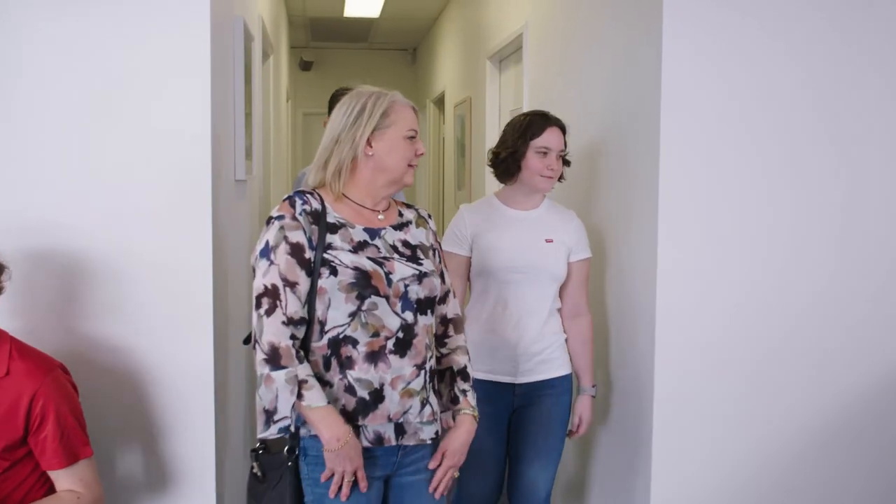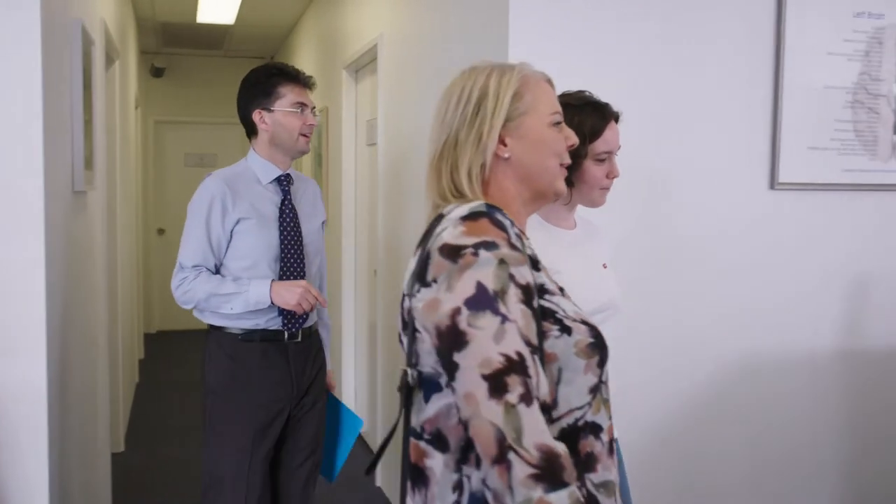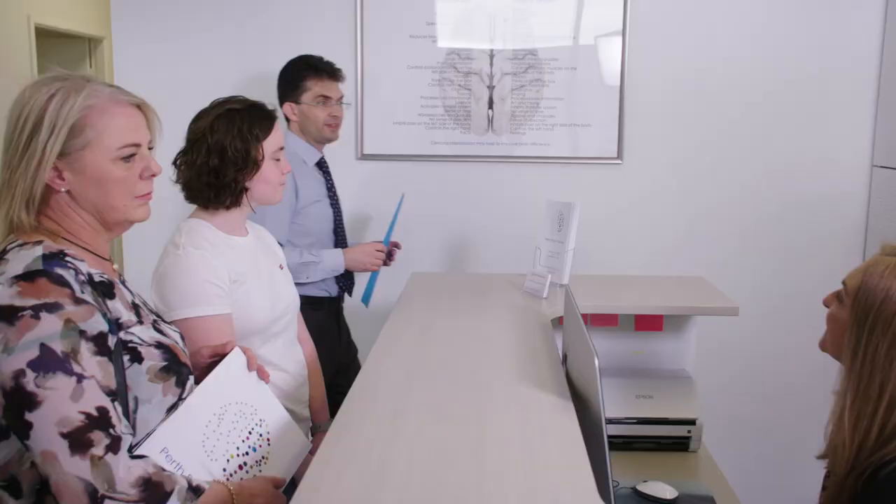Every brain in every case is different, so there is no standard one-size-fits-all approach to care. Of course there are some general rules of thumb, however it is only during this appointment that we can give you specific answers to questions about expected costs and duration of care. At the end of this appointment we will give you a copy of your results as well as additional information about other recommendations.